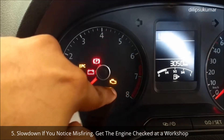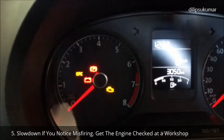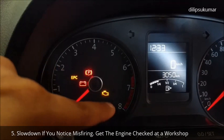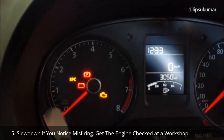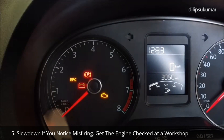If you notice misfiring, uneven running, or loss of power when the car is moving, reduce the speed immediately. The car may also display a warning symbol when the engine is running. Drive to the nearest workshop at the lowest speeds and have your engine checked. If this happens, unburned fuel can enter the exhaust system and escape into the atmosphere, and the catalytic converter gets damaged by overheating.